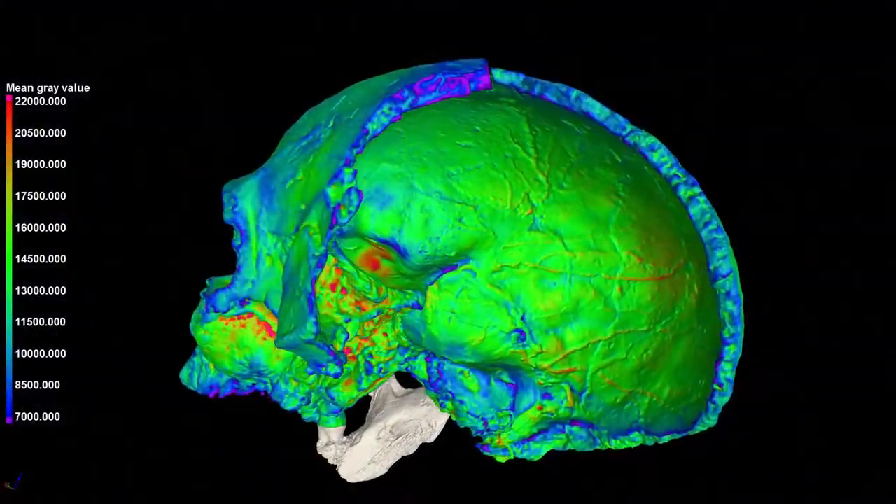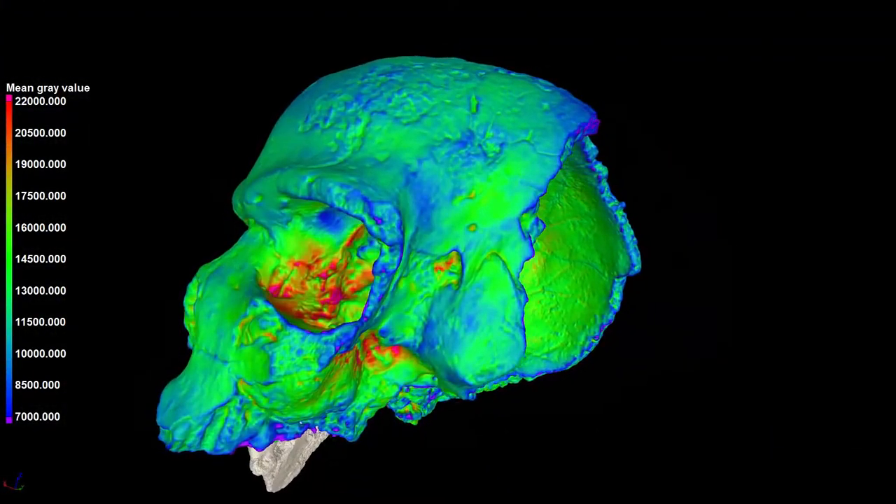Welcome to the Stellenbosch University CT facility. We are here to give you a virtual lab tour today to demonstrate all the non-destructive testing and 3D imaging capabilities available to you as a researcher or industry partner from all over the world. Please join me.